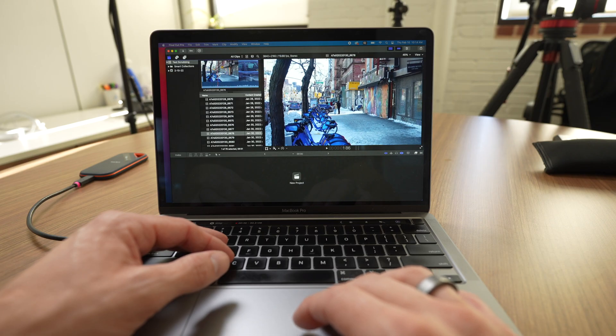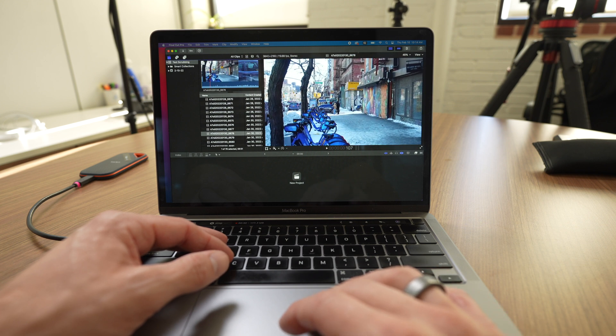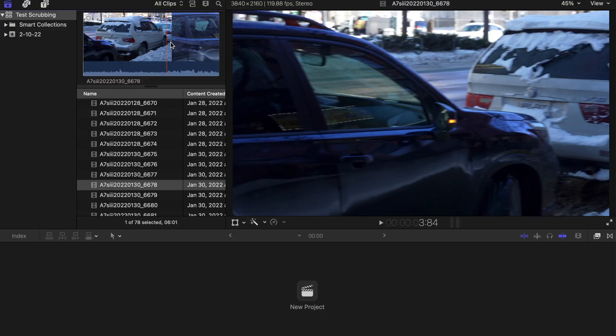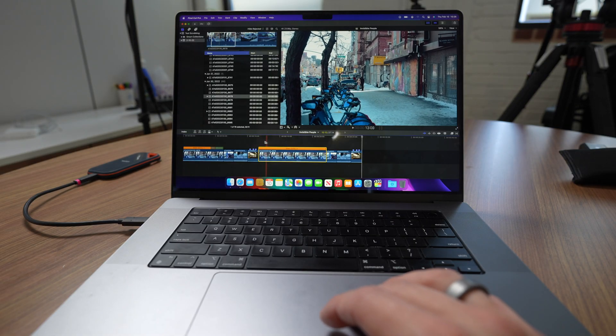The way that I edit is I'll scrub through in the browser to see where I want to set the in-point and out-point on a clip. With 24fps footage, it's super responsive on my M1. But I found that at 120fps, I can't scrub well enough to really get a grasp of what part of the clip I want to use, so I always end up having to create transcoded media. The M1 Pro scrubbed significantly better than the M1 in my opinion.